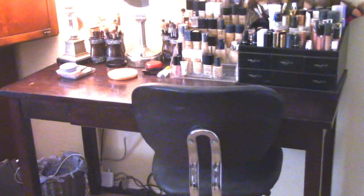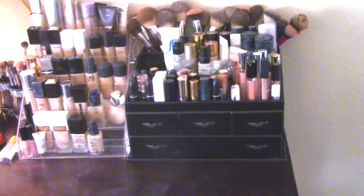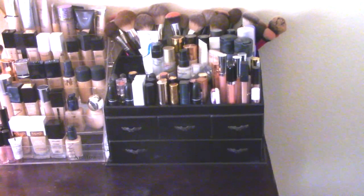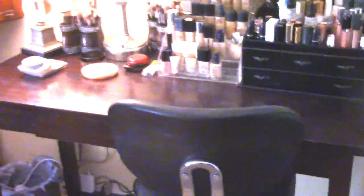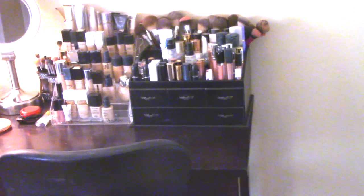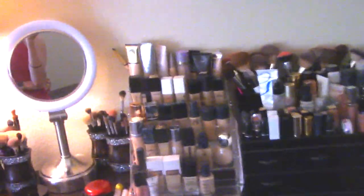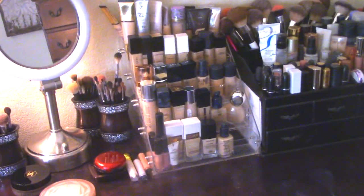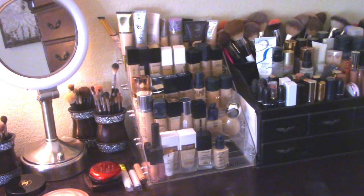Right now I am all spread out. On this little makeup organizer, it's supposed to be what I'm currently using, but what it's turned into is storage for my backups. So where I sit to get ready, I'm staring at all of my backups and it's just too much. Then I have this spice rack, which I love, but I don't know that I want it sitting out on my desk. That's too many foundations to be picking between in the morning.